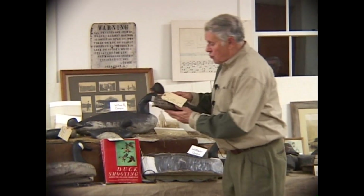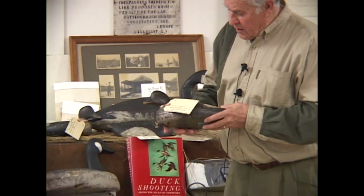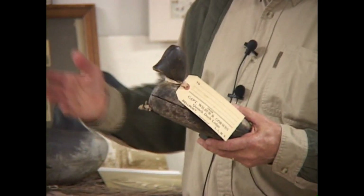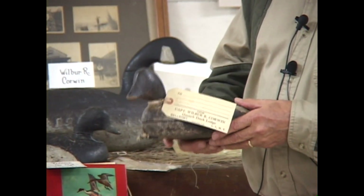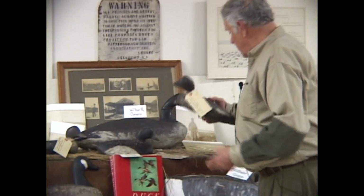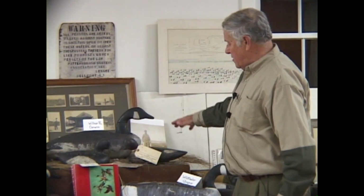These are what they call scooter decoys — they're hollow. What they did with these is they had a scooter with a little sail, and they would sail out on the ice, drop the sail, and gun whistlers. They didn't have a lot of room in the scooters, so they would tuck these underneath the gunnel. I'm fortunate to have a pair — they're hollow and from 1900.